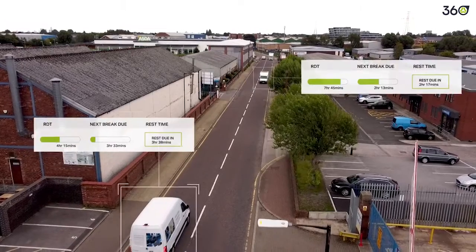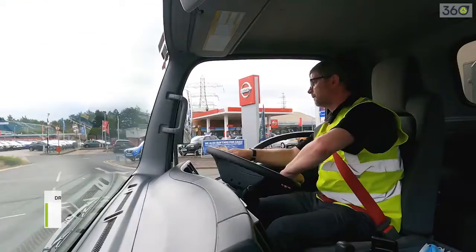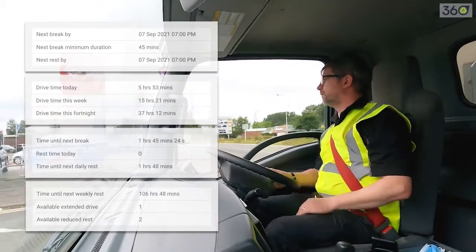As a fleet manager, TM360 is like having an extra person on my team. The tacho and fatigue element shows me the status of each driver, how much driving time they have left, and if they've had any breaks — all available with just a couple of mouse clicks.